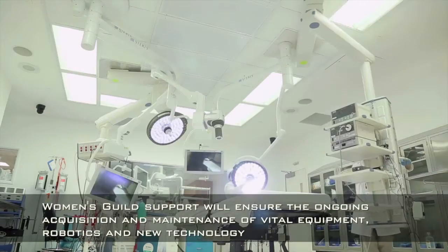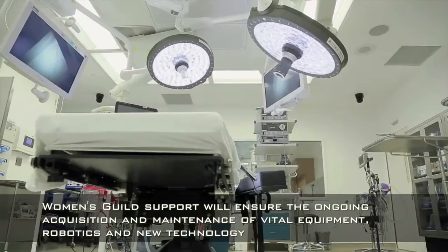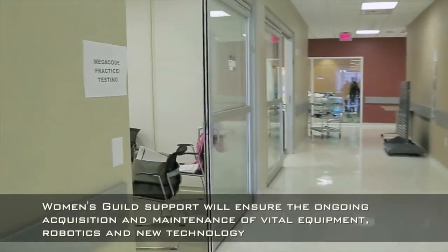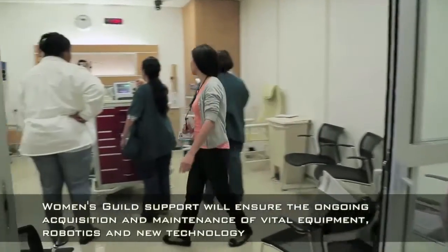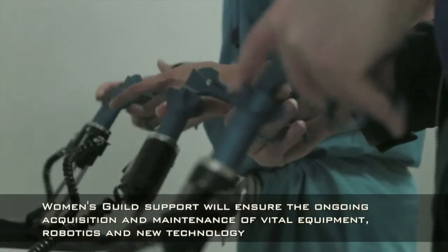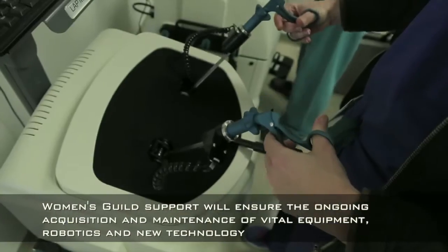We have a fully equipped operating room. We also have a neonatal intensive care environment and a fully equipped intensive care unit. This is a surgical simulation room — a room that allows us to practice lots of different surgical techniques.